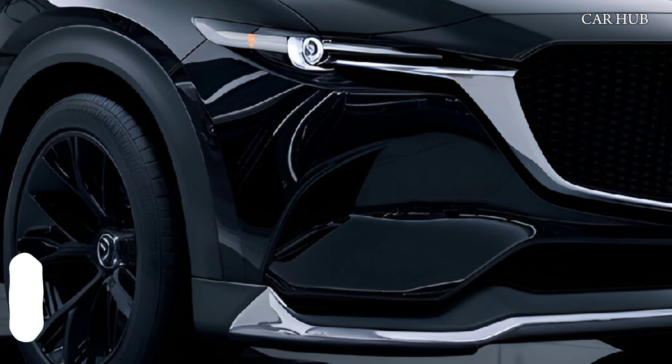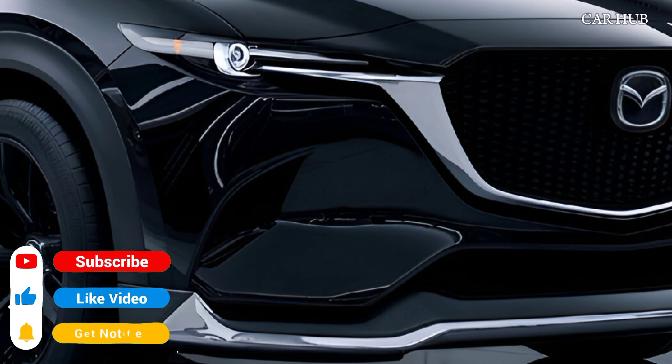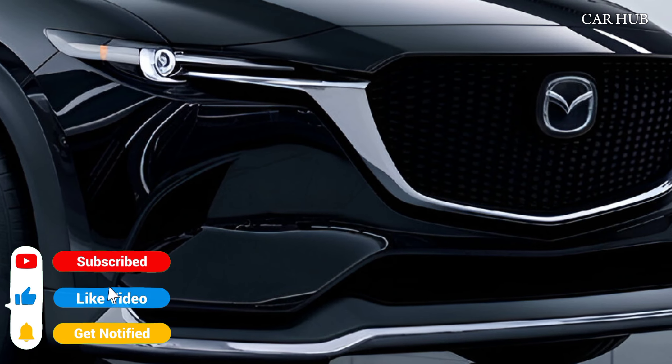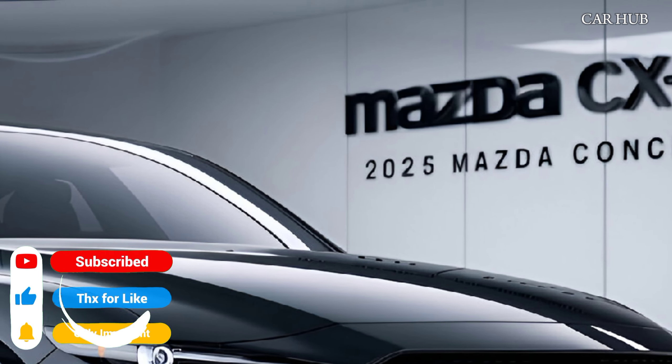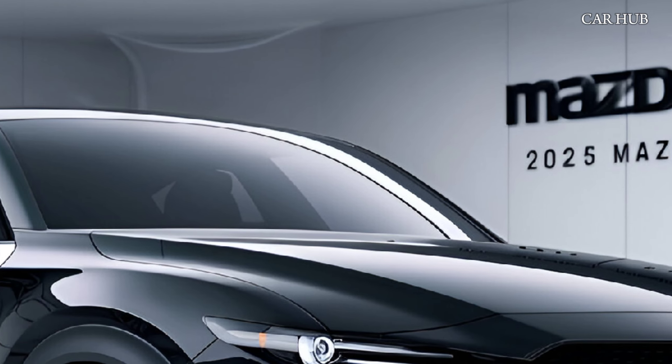The latest CX-5 boasts a refined design, blending elegance with a sporty edge. The exterior features a bold grille, sleek LED headlights, and aerodynamic lines, giving it a commanding road presence.